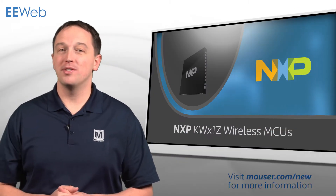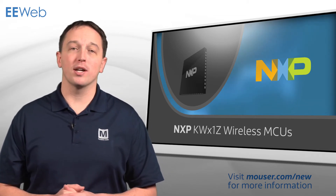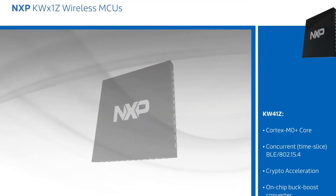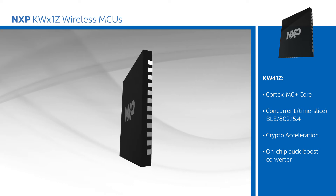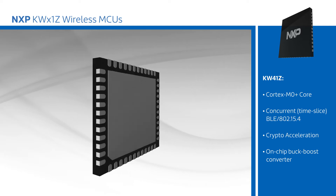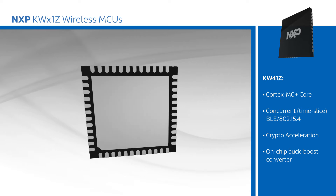NXP's Kinetis KW41Z Wireless MCUs place a 2.4 GHz radio on the same chip as an ARM Cortex M0+ core and support multiple concurrent wireless protocols. The KW41Z lowers system cost and complexity by providing designers a single chip that can connect to BLE and 802.15.4 networks with excellent selectivity and blocking for operation in harsh or densely populated environments.